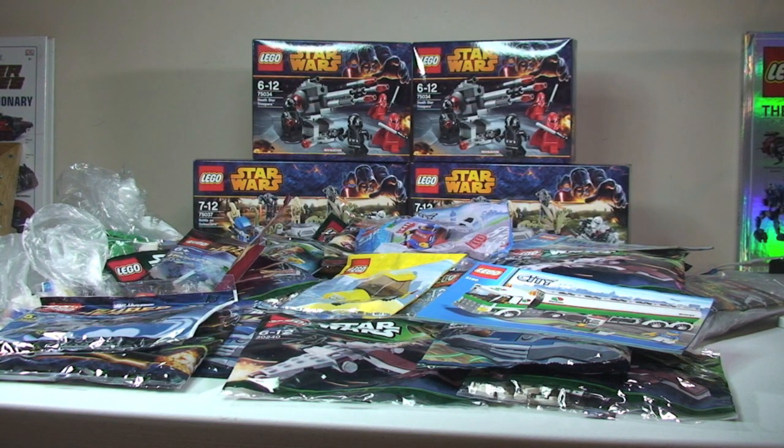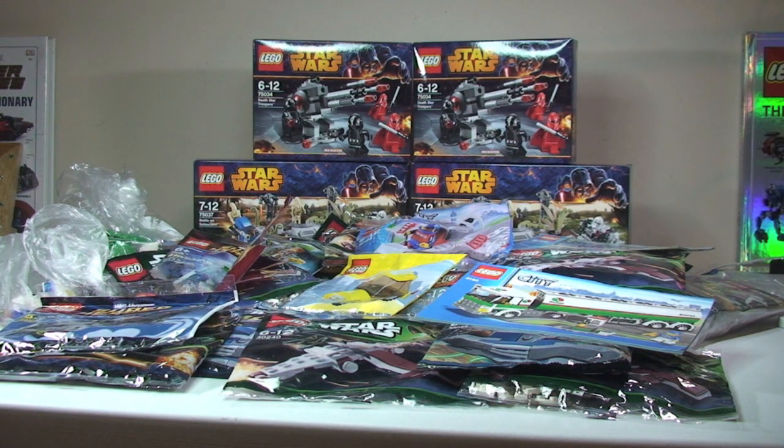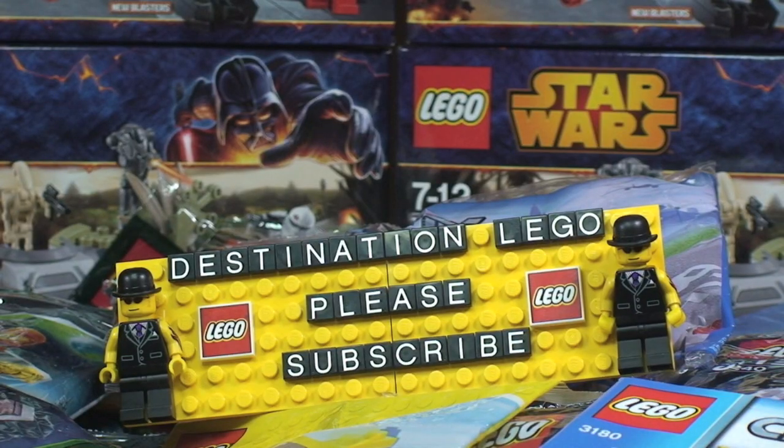Okay Lego fans, that's my latest Lego haul video complete. As you can see, went a bit crazy on those polybags again, but I just can't seem to control myself — which trust me is not a good thing! If you enjoyed this video please give it a big thumbs up. Any comments, feedback, or questions down below in the comments section, and if you haven't already please subscribe to my channel. I look forward to seeing you all in the next video — cheers!